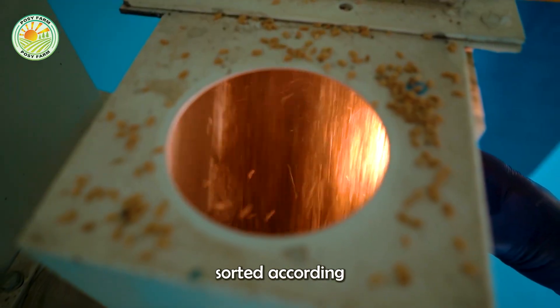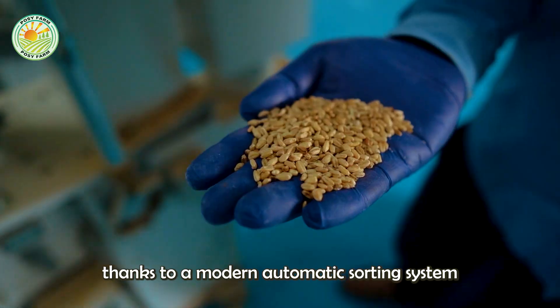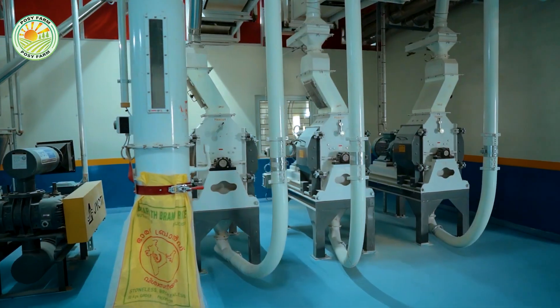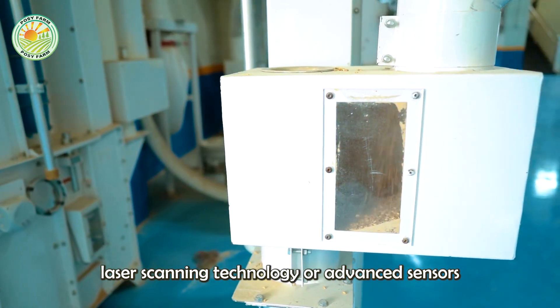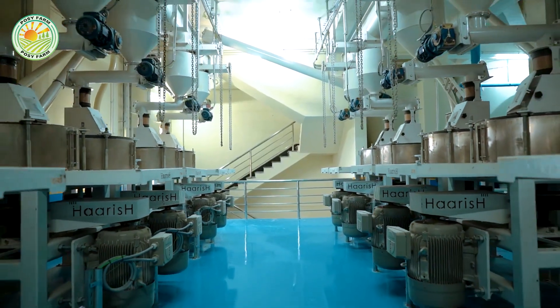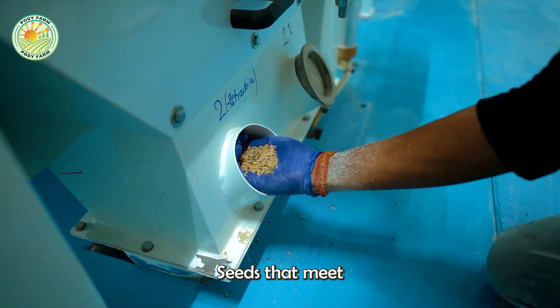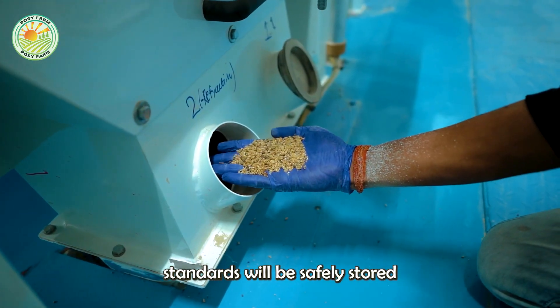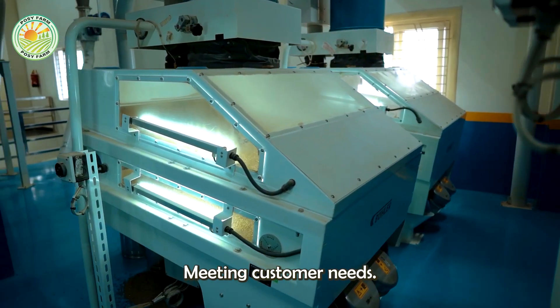Next, the wheat is sorted according to standard grain size and quality thanks to a modern automatic sorting system, which can use advanced laser scanning technology or advanced sensors to ensure outstanding uniformity. Seeds that meet standards will be safely stored or packaged according to criteria, meeting customer needs.